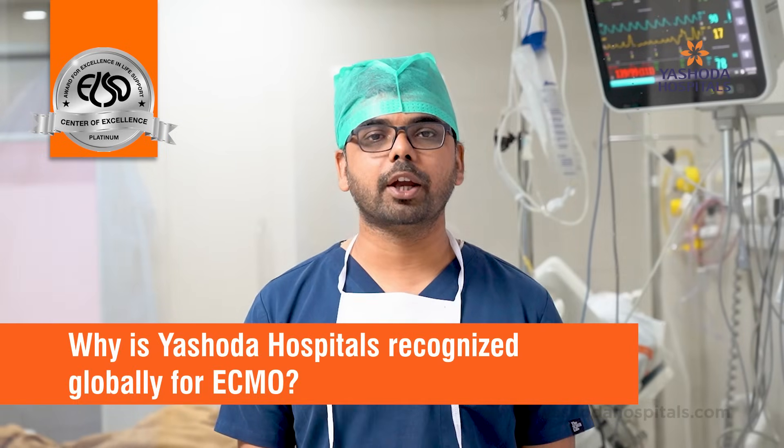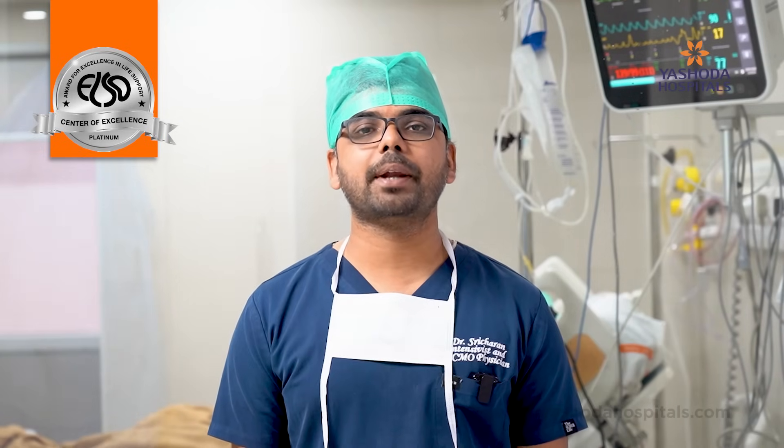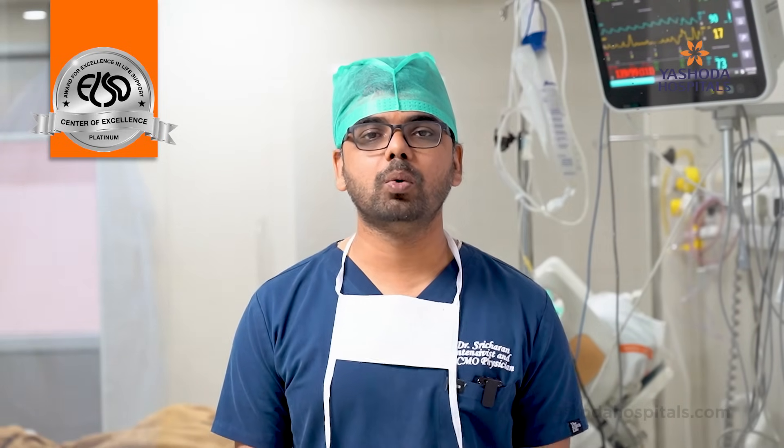For its outstanding care of patients who are on ECMO, Yashoda Hospitals has been awarded the platinum level of center of excellence by the Extracorporeal Life Support Organization. ELSO is a conglomerate of international physicians who are considered stalwarts in management of extracorporeal life support. Yashoda Hospital's outstanding patient care of ECMO patients was awarded the highest level of center of excellence — platinum level — by ELSO.